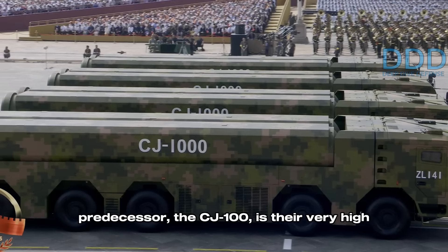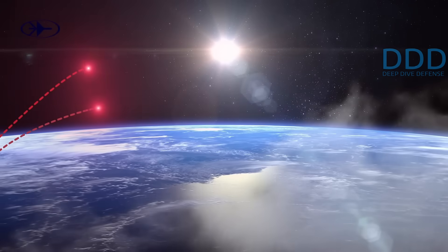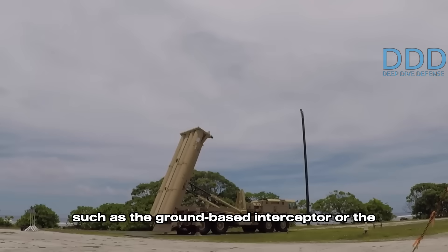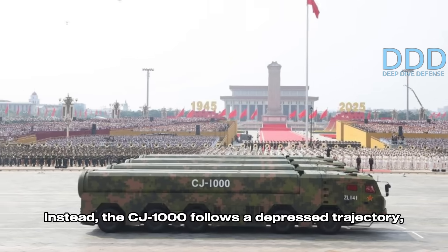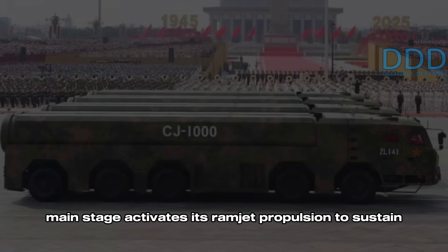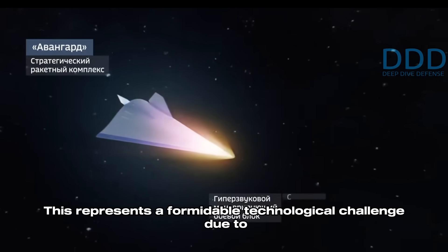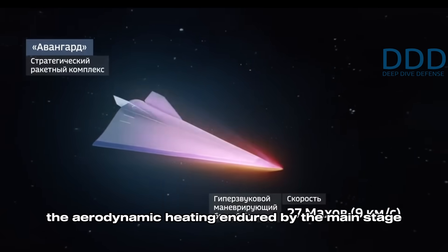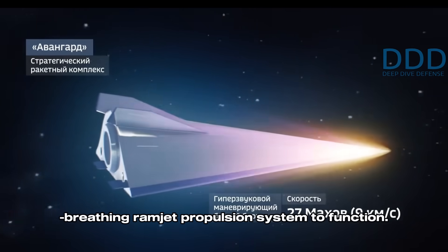The purpose behind the CJ-1000 and its predecessor the CJ-100 is their very high flight profile, yet remaining inside the atmosphere. This means it cannot be intercepted by systems such as the ground-based interceptor or the SM-3 missile, both designed to counter intercontinental ballistic missiles in outer space. Instead, the CJ-1000 follows a depressed trajectory near and mostly within the atmosphere, until its main stage activates its ramjet propulsion to sustain its high cruise speed until impact. This represents a formidable technological challenge due to the aerodynamic heating endured by the main stage during prolonged flight, as well as the necessity of maintaining suitable operating conditions for the air-breathing ramjet propulsion system to function.